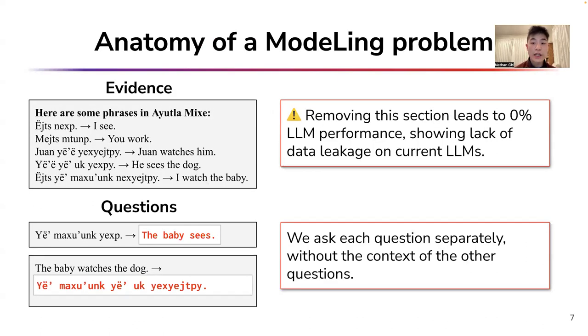Let's dive into the structure of a modeling problem. First, there are a number of parallel sentence pairs. Unlike a typical translation task, the sentence pairs are chosen to uniquely specify a single reasonable underlying model for the grammar of the target language. Then the solver is asked to translate a sentence either from the target language to English or from English to the target language. When prompting an LLM, each task is prompted without the context of the other questions or their answers. In all cases, the solver should not have prior knowledge of the language, so solving the questions without these parallel sentence pairs should be an impossible task.